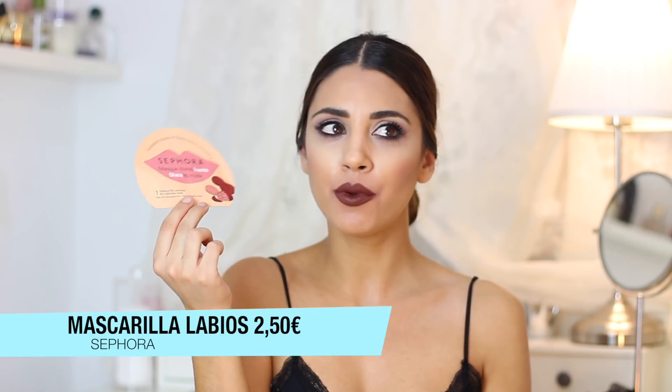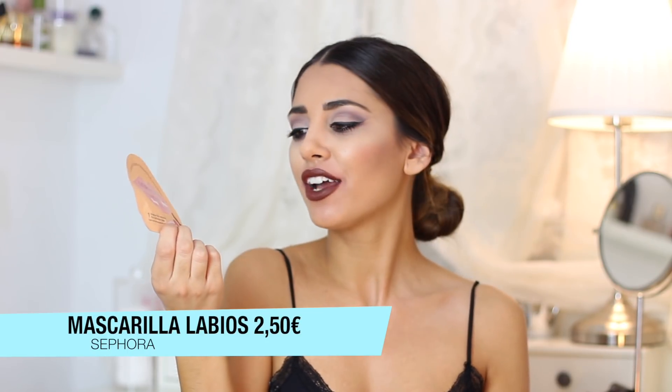Trae cuatro colores: el azul, el rosa, el amarillo y el rojo. Os he dejado el enlace por si queréis visitarlo. Y ya que estamos hablando de los labios, también os quería recomendar esta mascarilla para los labios de Sephora. Me gusta muchísimo, vale un euro y algo, creo que no más de dos euros. Nos la ponemos durante 15 minutos y los labios se quedan súper hidratados y bonitos, eliminando todos los pellejitos.